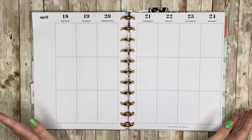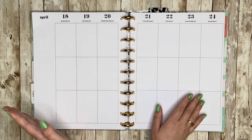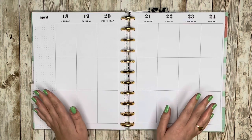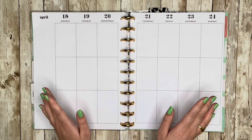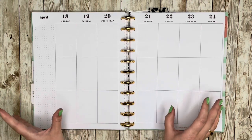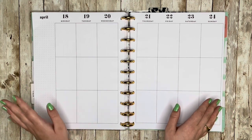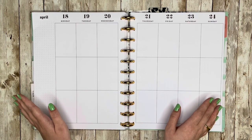Hello and welcome back to my channel, this is Caitlin from Caitlin Plans, and today I'm going to be planning in my big catch-all Happy Planner for the week of April 18th through 24th. April is flying by fast and I am not enjoying it because we're getting closer and closer to finals week, but I'm going to plan out my week. I don't have anything major set for these days — I think it's going to be a pretty normal week, which I'm excited for.